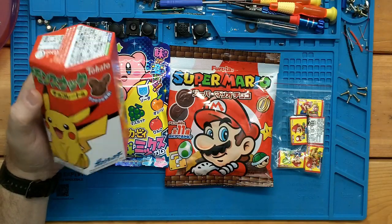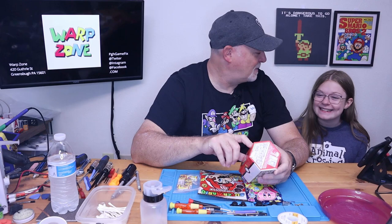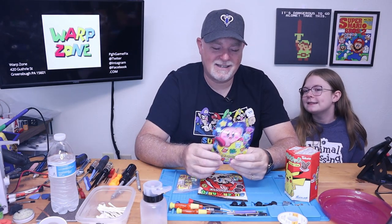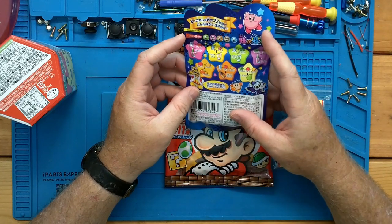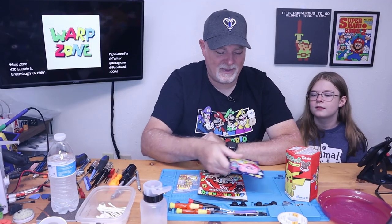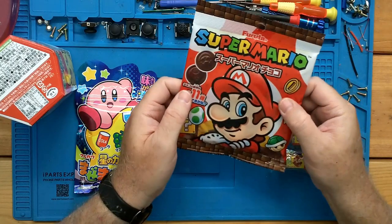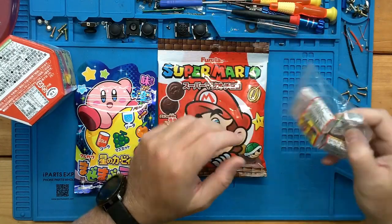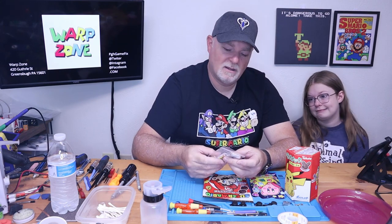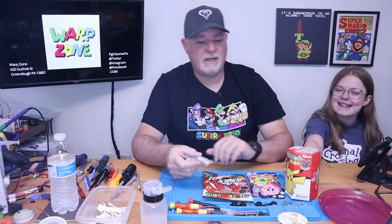We've got some Pikachu cookies — or could it be a meat snack? Do you think that's Pikachu beef jerky? Maybe. Do you think they make it with real Pikachus? Probably not. And we have some Kirby snacks with a bunch of different flavor combinations. I'm guessing it's a jelly bean or something. We've got Mario — Super Mario — looks like it could be some little chocolate coins. And then our last one is a pack that could be like a chewy candy or maybe gum. We'll find out. Maybe we should save that one for last since it might be gum.